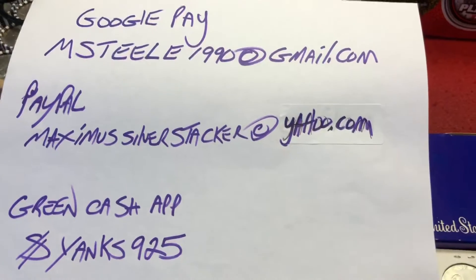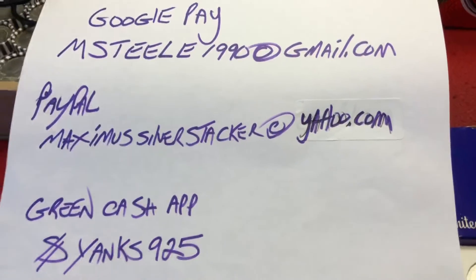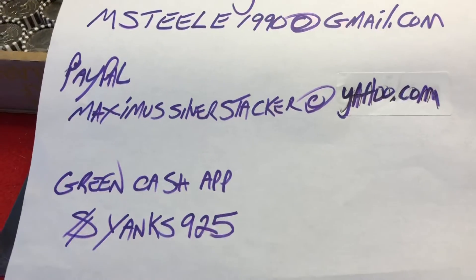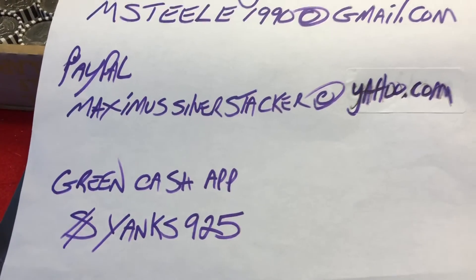Where do you send rolls? Google Pay: PayItPreferred and steal1990 at gmail.com. PayPal goods and services, my username MaximusSilverStacker at yahoo.com. Or you can use the GreenCash app — mine is $925.